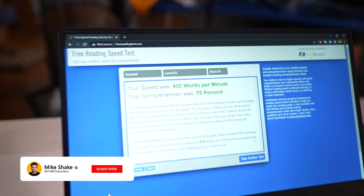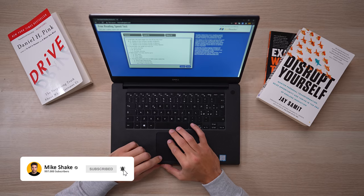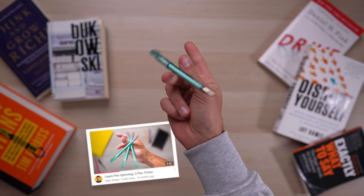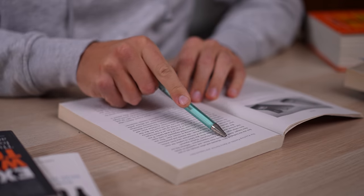At this point I kept repeating a few tests online but my speed remained basically the same, and that's why I decided to move to the third step: using a tracker. This step is really powerful, and it simply consists in taking your finger or a pen and using it to track the words you are reading.